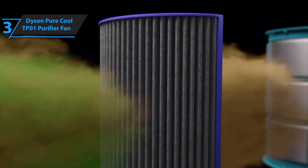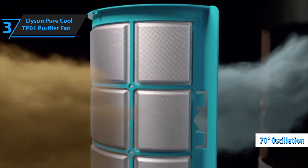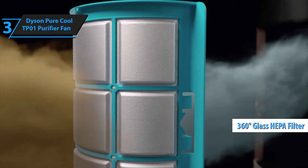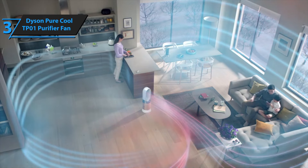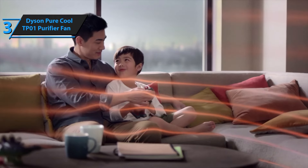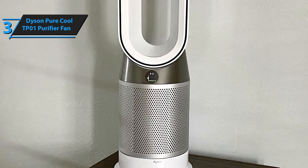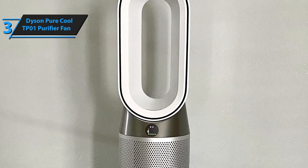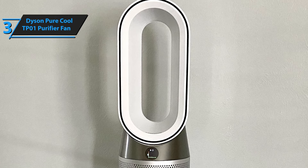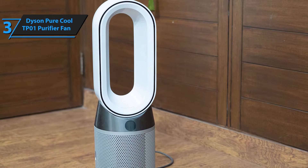It was the pioneer model in this series, boasting a 70-degree oscillation feature, equipped with a 360-degree glass HEPA filter with activated carbon and powered by Dyson's innovative air multiplier technology. Design is a crucial factor when purchasing any product, and Dyson has capitalized on this by offering a unique aesthetic for all their appliances, including their air purifiers. The TP01 stands out from the crowd with its distinctive design that sets it apart from other purifiers or fans available in the market.